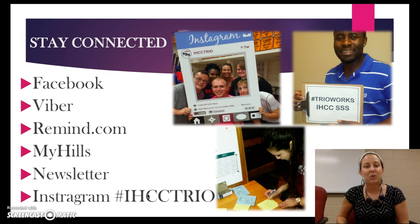Staying connected with us is key so that you know what is going on and what is available, given the variety of services and programs. You can find us on Facebook — IHCC Student Support Services is our Facebook page name. We're also on Viber under IHCC Student Support Services. Remind.com is how you sign up for our text messages. We have a group in My Hills. Our newsletter goes out each term and always has our calendar in it. And if you want to see photos of some of the things we've done, hashtag IHCC Trio on Instagram will bring up that information. Don't worry if you didn't get all of that — I'll provide you with that information on a flyer.